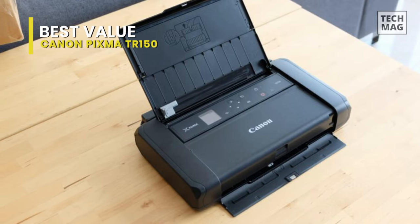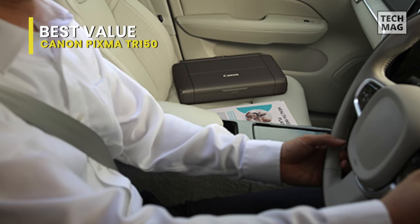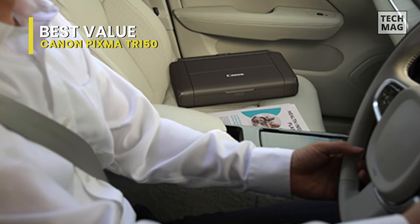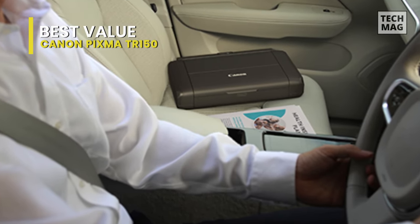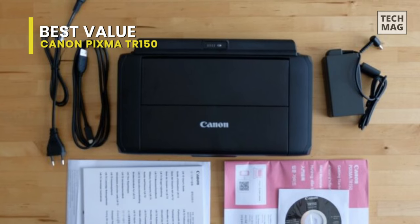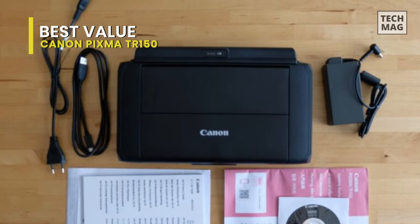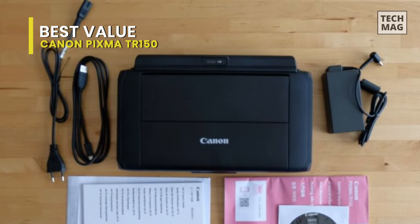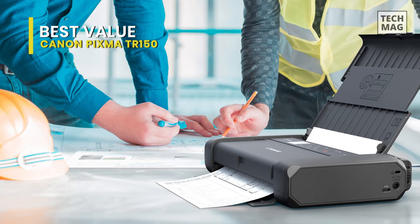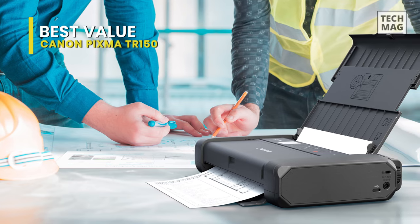You can easily print wirelessly directly from tablets, smartphones, and computers. The cloud saves up to five custom templates to have on hand. Whenever you need them, you can print these files directly from the printer's display. Plus, with an intuitive interface that features a 1.44-inch OLED display, the PIXMA TR150 makes it easy to print anytime, anywhere.